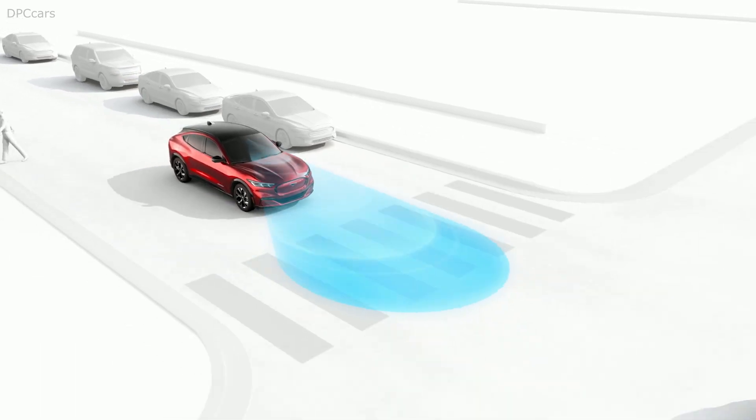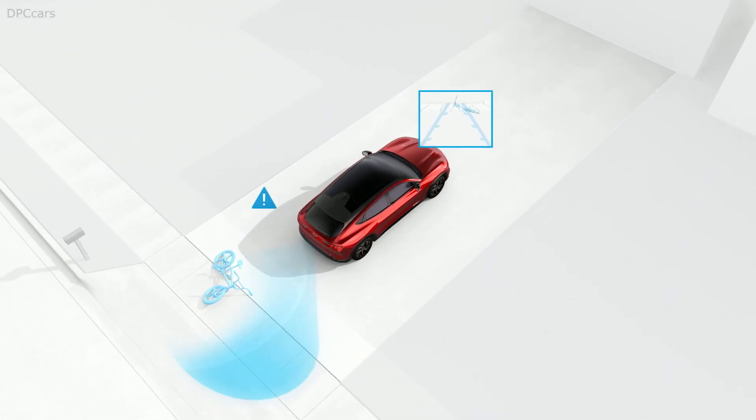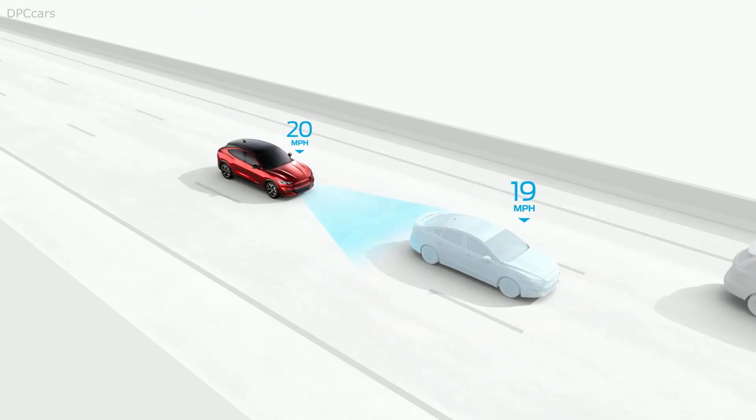Inside, Mach-E signals the future with a modern cockpit while offering exceptional roominess. There's plenty of room for five passengers, as you saw earlier when I gave Ken Block and his crew a ride.